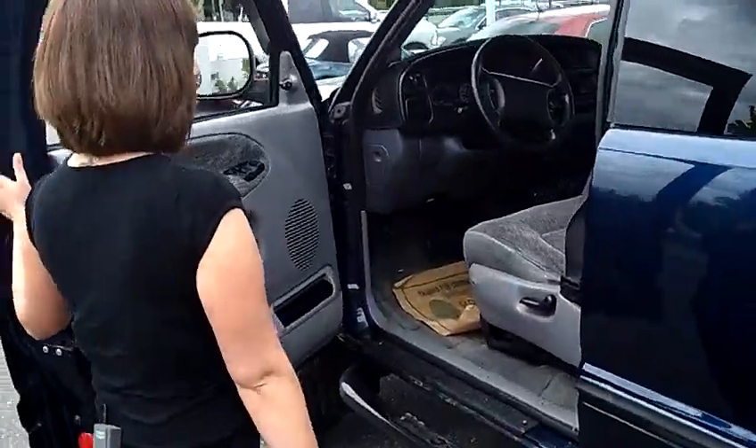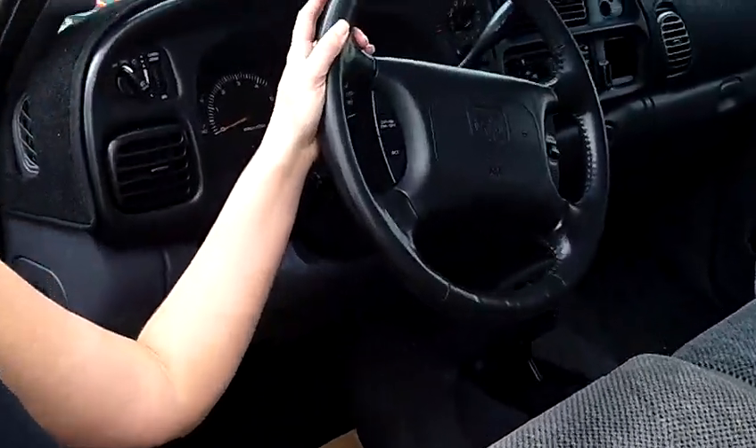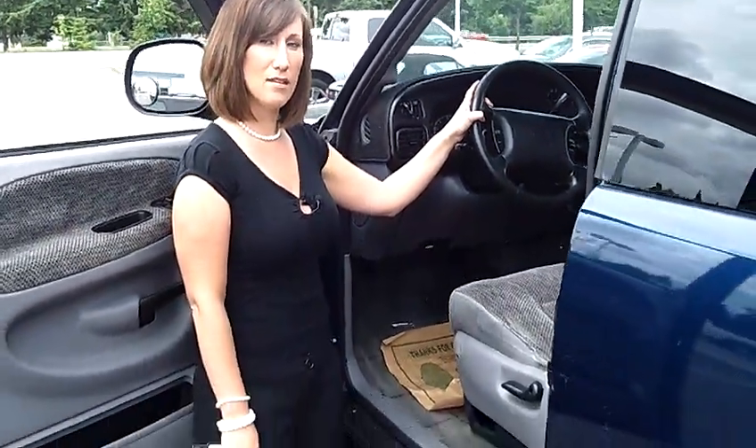Take a look at the inside. Nice and clean. This is an automatic transmission. Great clean interior. So come on down to the Portland Used Car Event on the corner of TV Highway and Murray Road.